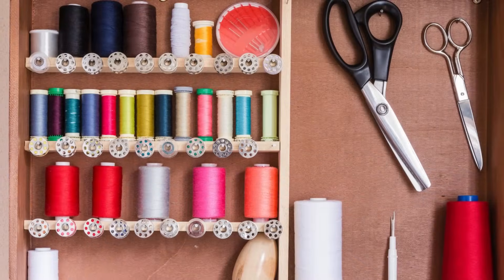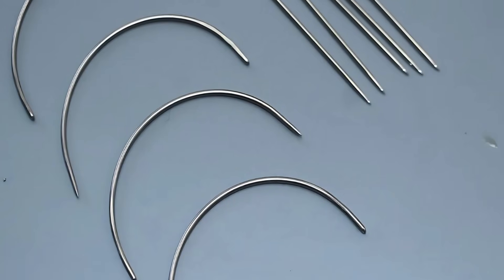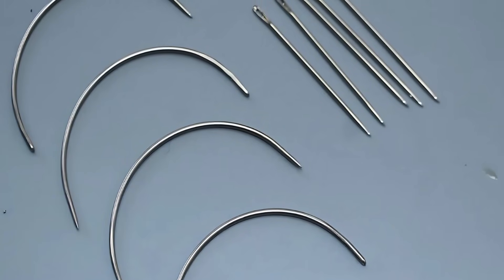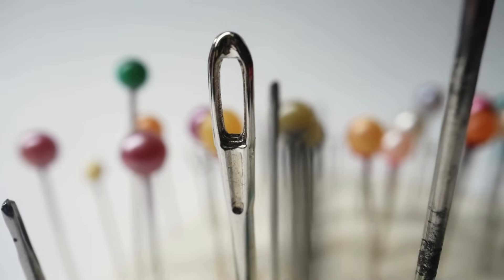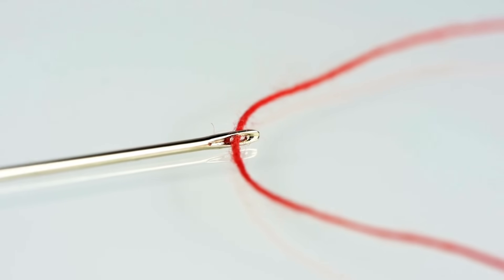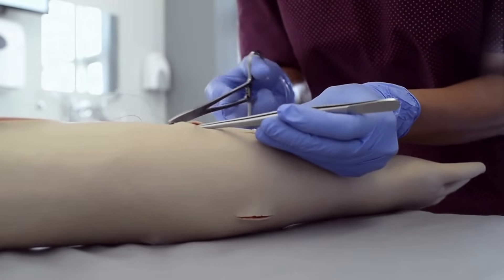When you think of needles, your mind might jump to either the operating room or the sewing kit tucked away in a drawer. But while both the surgical needle and the sewing needle share a pointed tip and a similar shape, their design, purpose, and construction are vastly different, and understanding these differences reveals the fascinating ways in which form follows function.